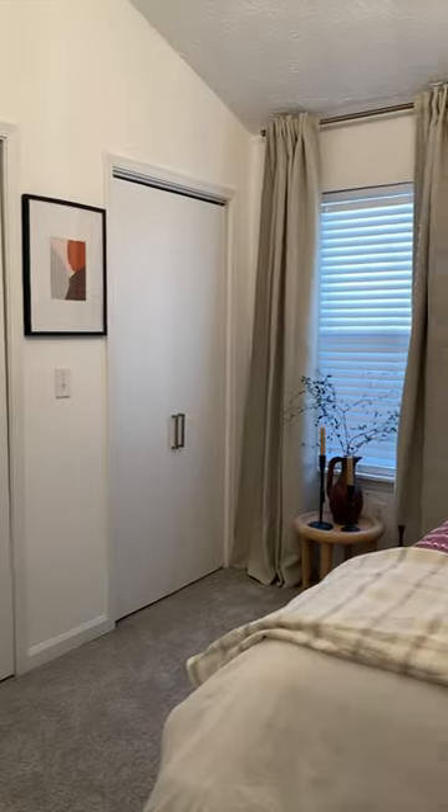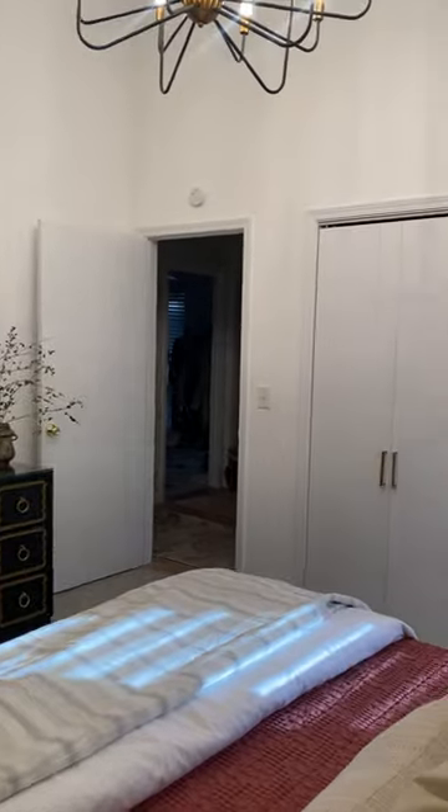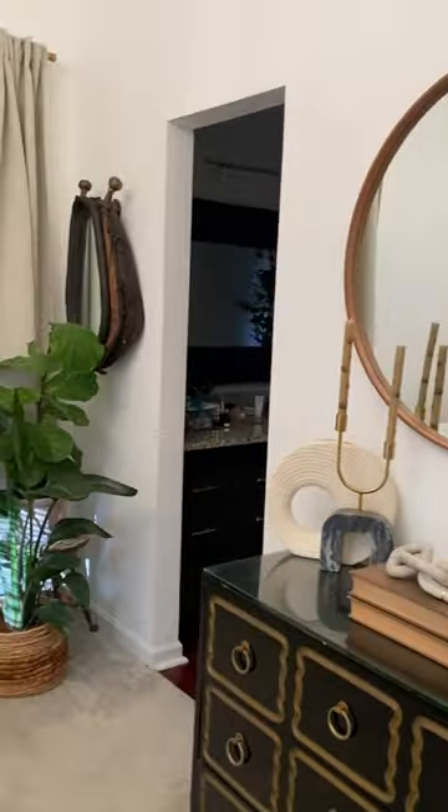I wanted my room to feel like I was in a hotel or just a beautiful luxury space. I feel like I accomplished that. I am 100% in love with this room. I cannot believe that this is even in my house.